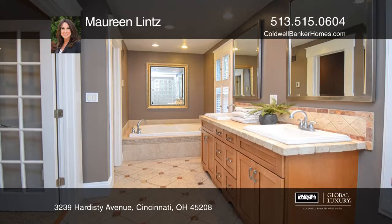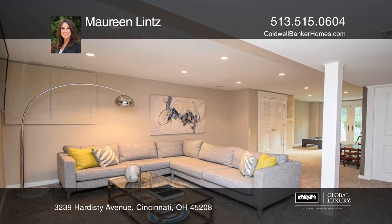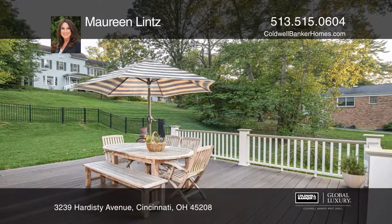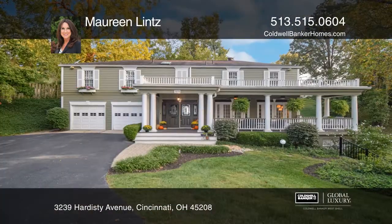The finished walk-out lower level includes a family room, a bedroom with a full bath, and ample storage. The fenced-in rear yard makes a great play area for the little ones.